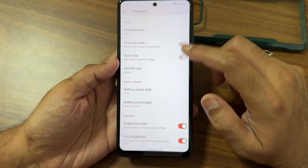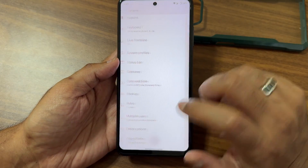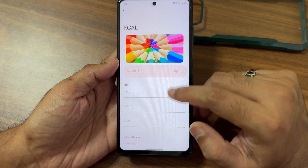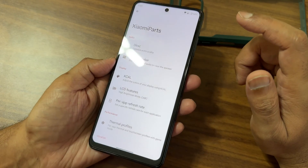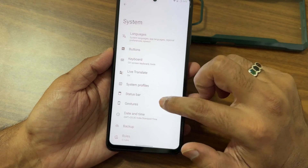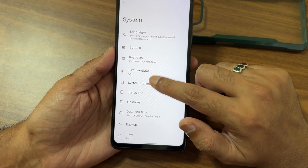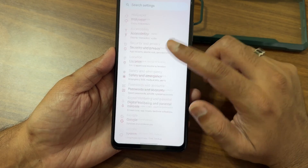Status bar customization includes battery status style, but this section needs some revamping. From the Parts section, you get direct sound settings, headphone type, preset, and smart scene selection. Regarding KCAL — don't use those options, as they drain the battery and make your display warmer, so I don't recommend them. The Xiaomi Parts section provides thermal profiles, per-app refresh rate, clear speaker, direct sound settings, gesture status bar, and system profiles — these ideally should be moved into Evolver.